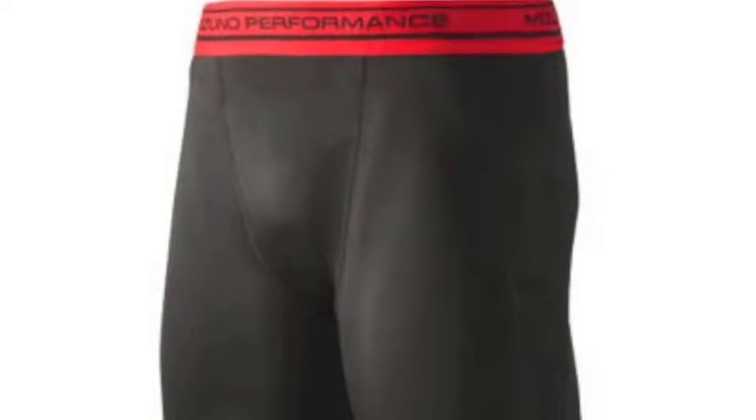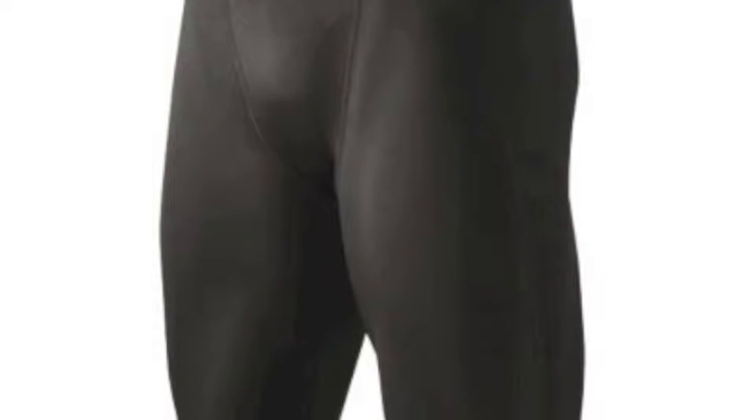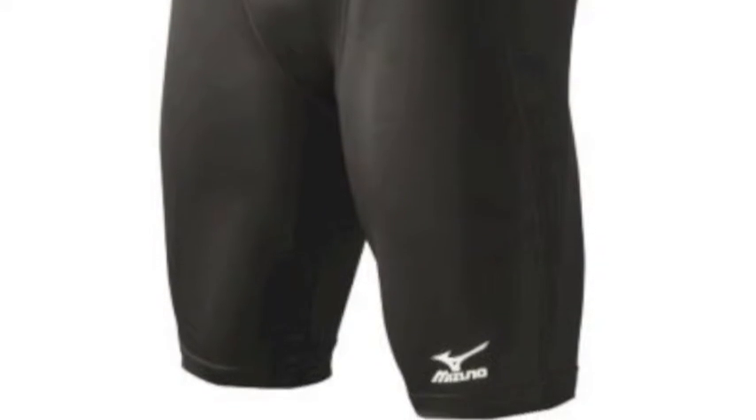The Mizuno Youth Elite Padded Sliding Short is made with 87% dry light polyester mesh with 13% spandex that's lightweight and soft to the touch.